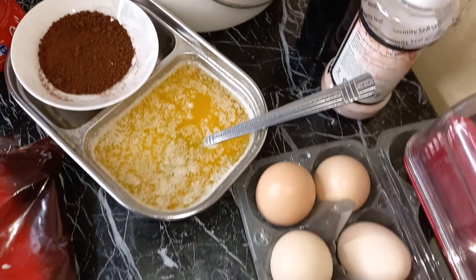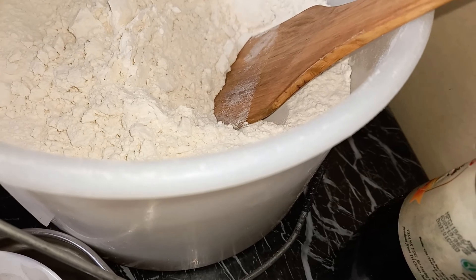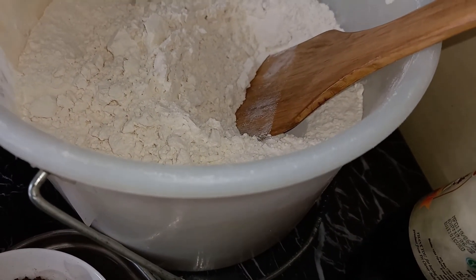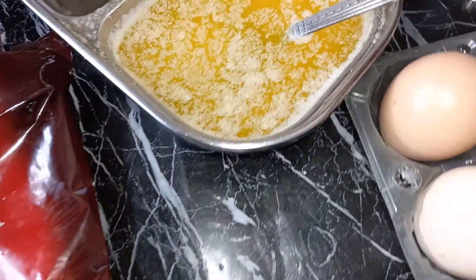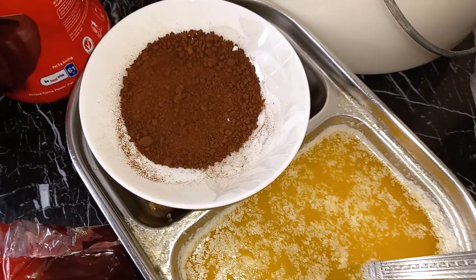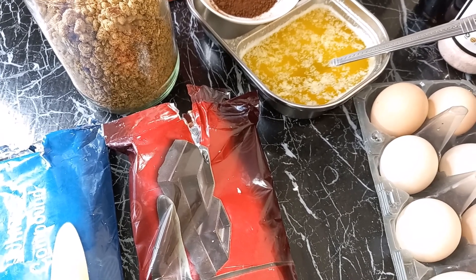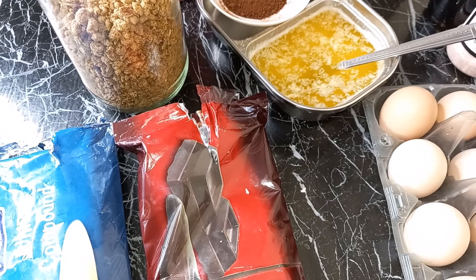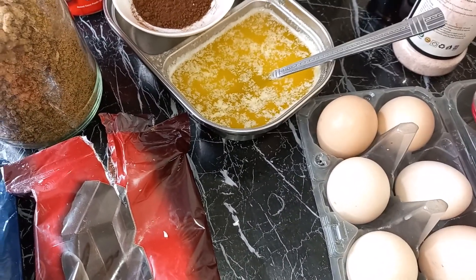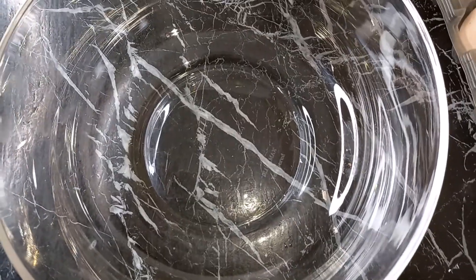I'll be using all-purpose flour. My first time making brownies I used self-raising flour and got something spongy and cakey — that is not how a brownie should be. A brownie should be fudgy, holding together. My recipe calls for two cups of butter, but I have about a cup and that should be okay. There's also regular instant coffee, cocoa powder, and brown sugar. The standard ratio is two cups flour, two cups brown sugar, two cups butter, but today I'll do one cup butter and one cup brown sugar.